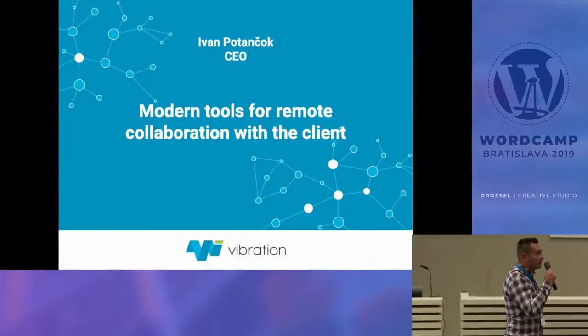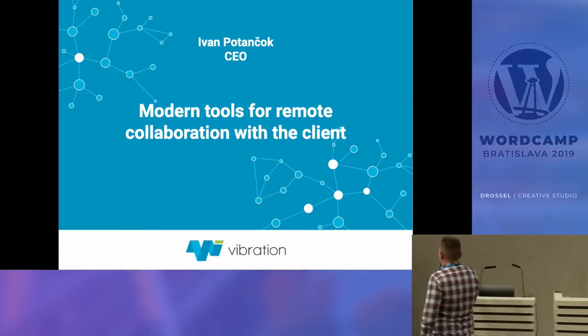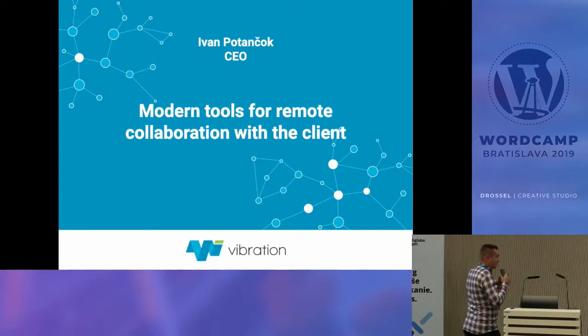My name is Ivan and I am CEO of the company Vibration. I'm here today speaking about remote collaboration with clients or with your team.